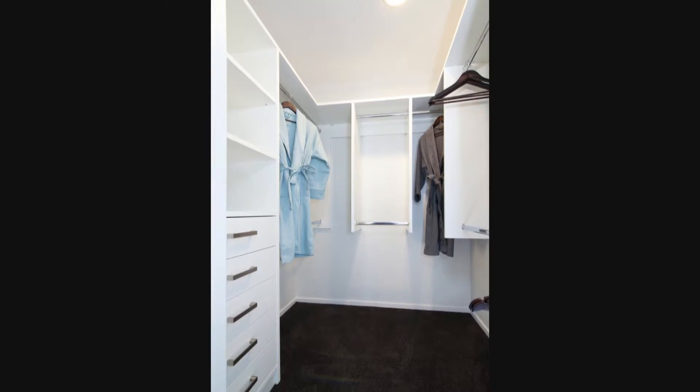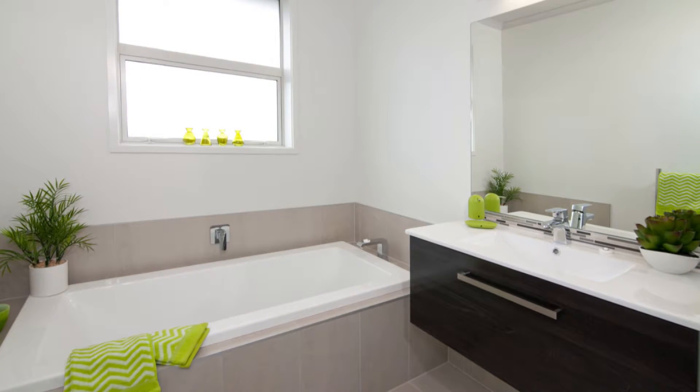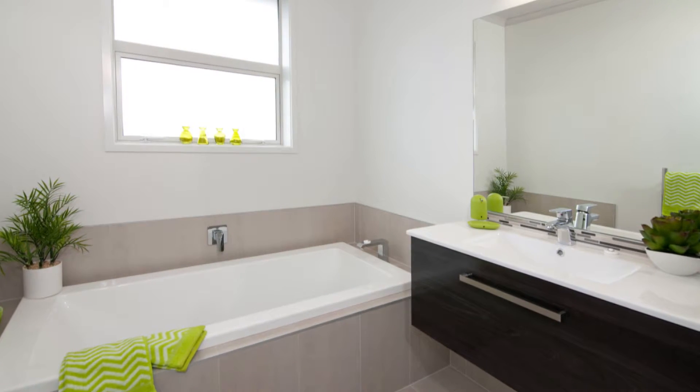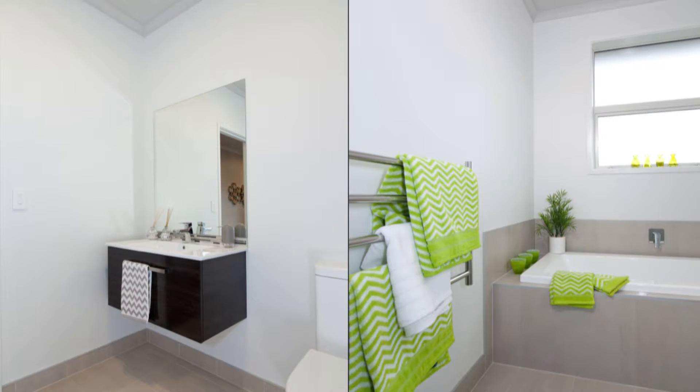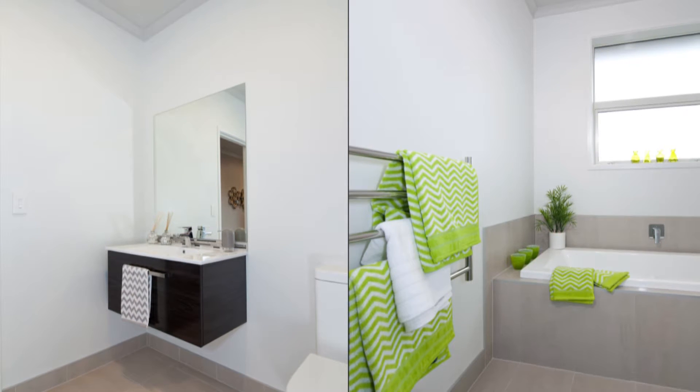The master bedroom is its own special space, complete with walk-in wardrobe and a twin-basin en-suite bathroom. Siena Ice Lopato tiles grace both bathrooms, and the Robertson Agency's tapware and Studio Plus vanities extend the separate toilet too.